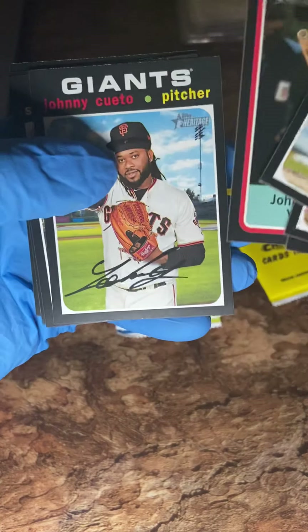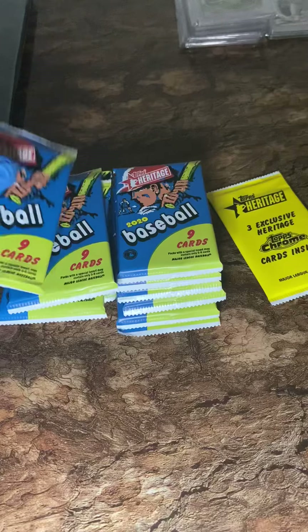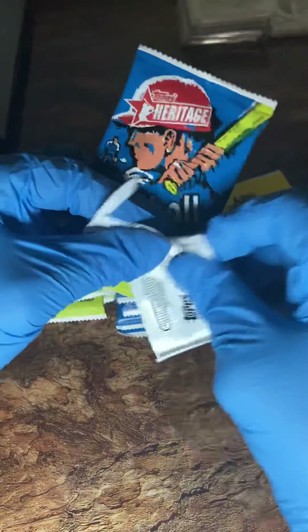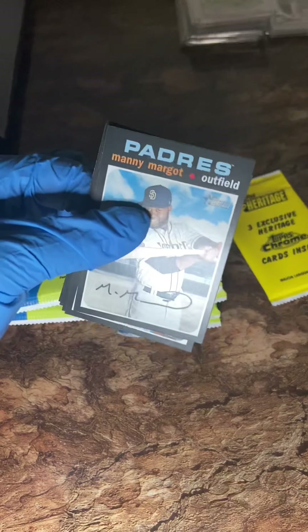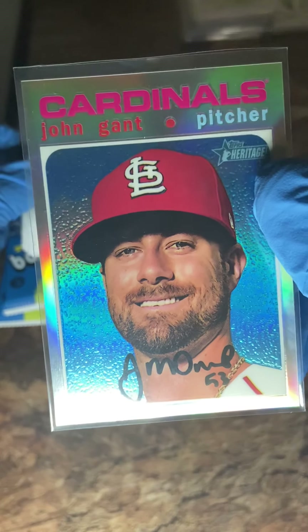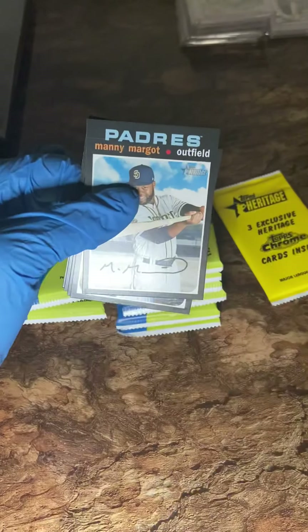Cards in this pack include Johnny Cueto, Scott, Sandy Alcantara, and Paxton. My next video is going to be strictly about showing you guys what I got so we can start trading. If you've got an Anthony Rizzo, Javier Baez, Wilson Contreras, Ian Happ, or any type of silver shimmer Cubs player you want to trade — let's do it.